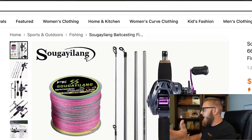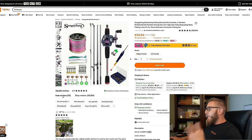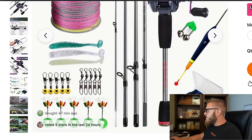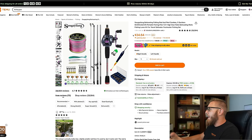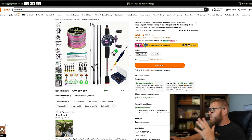Guys, check it out — Sugayling, potentially. Baitcasting fishing rod and reel combo. Five section portable fishing pole, 7.2 gear ratio baitcasting reel, fishing lure kit for travel, saltwater, freshwater fishing set. Just judging by the picture — I see fishing line right there, lures, some terminal tackle, definitely a rod because there are five pieces. And there's a fishing reel that actually looks kind of dope. You mean to tell me all this is $34? That can't be right. If all of this stuff comes in a $34 package and everything works, this will be an absolute win.